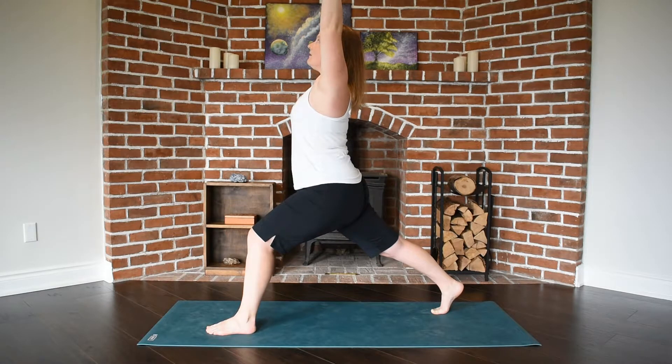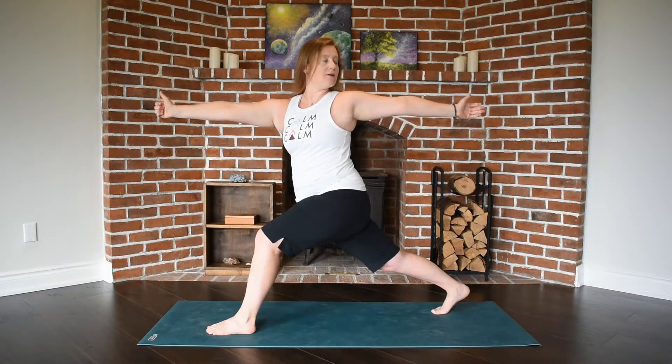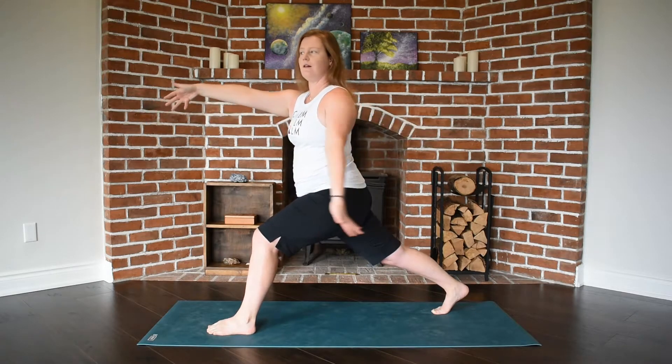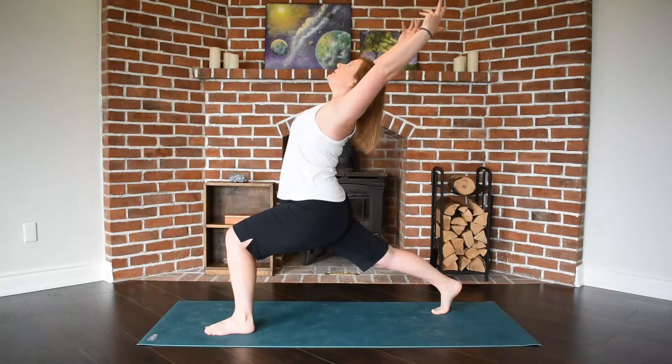We'll feel some space through our shoulders, and then begin to lower the opposite hand to our front knee to reach forward, and then our other hand to reach behind us. So we're twisted here — we're in what's called a boomerang. We feel lots of space in our front hip flexor and a nice rotation through our spine.